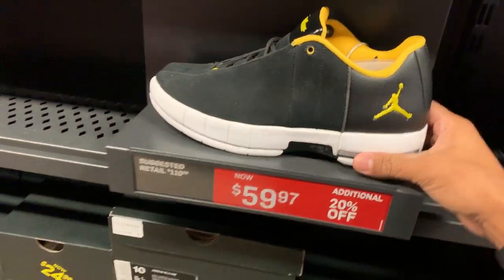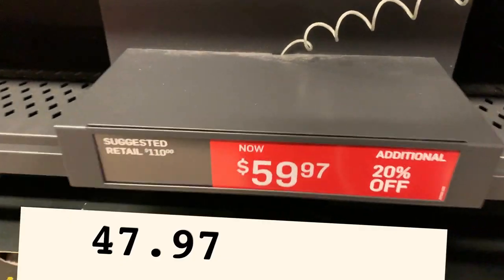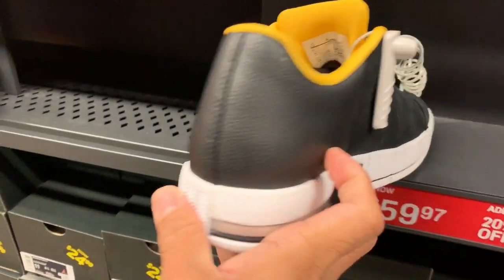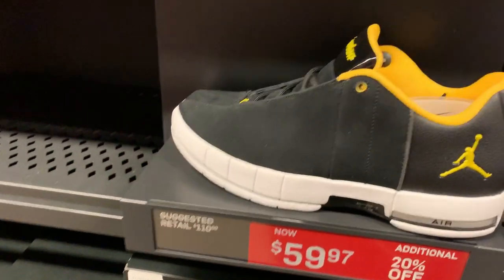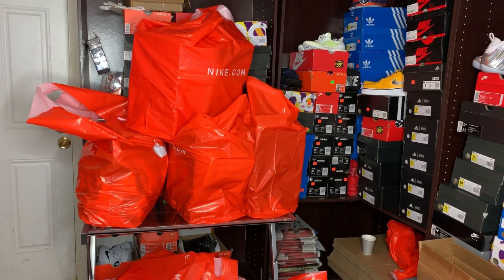How about the Jordan T-Too Low in black and yellow at $59.97 with the additional 20% off? Look at that — very simple black, white, and yellow colorway. Nice and cheap Air Jordan shoes.